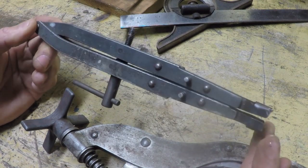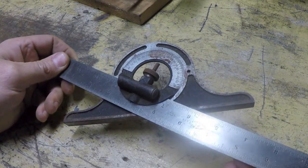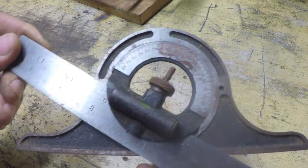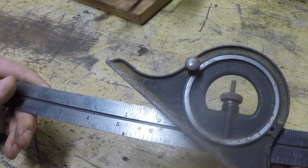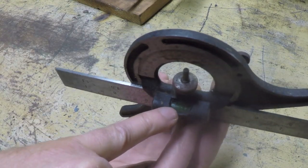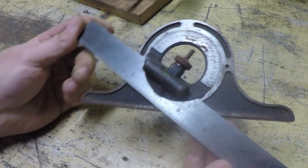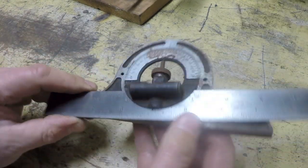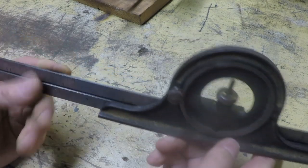Here's a nice bevel square protractor, and it's a Brown & Sharpe. The bad news is it's been left out of its box for quite a while and it's got some rust on it here and there. But it is a genuine Brown & Sharpe, and the vial — in case you're wondering — is not broken, the little glass vial. So this could actually clean up and be a decent usable piece for somebody. I've got a few of these in better condition, so this will probably be a cheap resale item, not for big money.